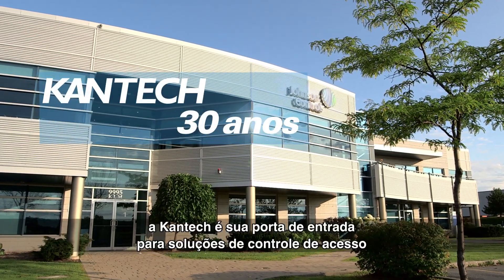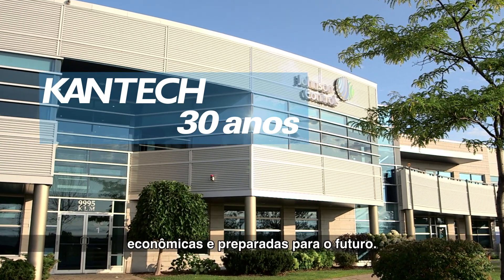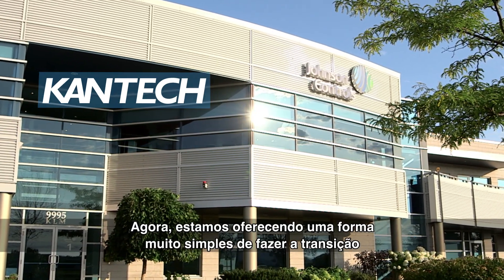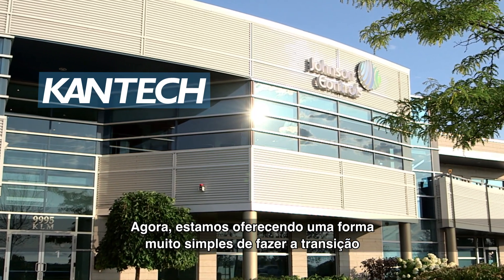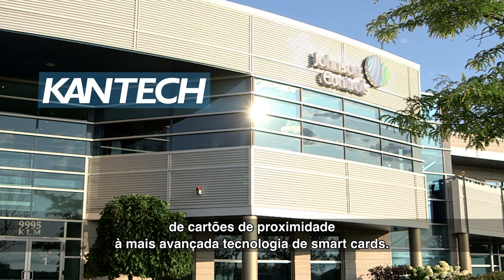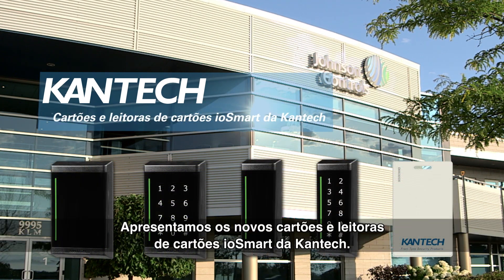For the past 30 years, Cantec has been your door into powerful, cost-effective, future-proof access control solutions. And now, we're bringing a super easy way to transition from proximity cards to the most advanced smart card technology. Presenting the new Cantec IOSmart Card Readers and Cards.